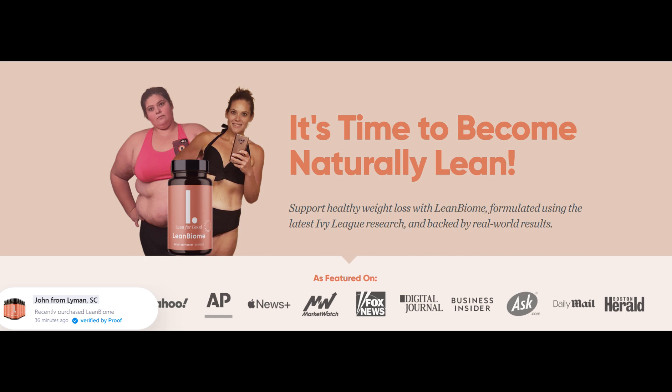Just keep in mind that it is crucial that you remain dedicated to your treatment. Additionally, this supplement offers a 180-day money-back guarantee, so you have 180 days to try it out. If you are dissatisfied or decide you no longer want to use it, visit the official website, get in touch with customer service, and request a refund.